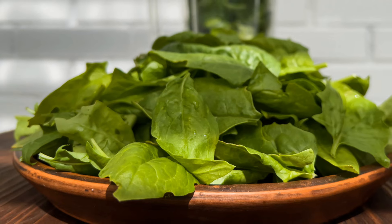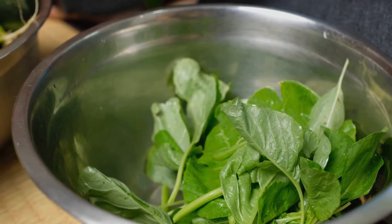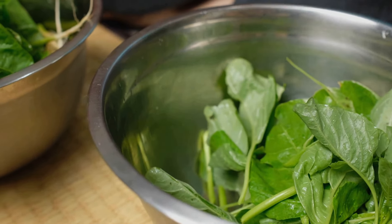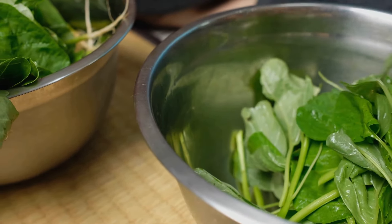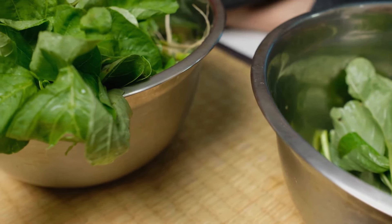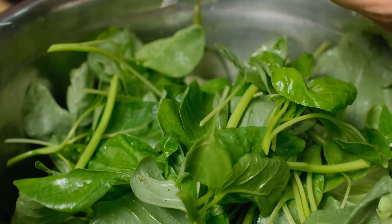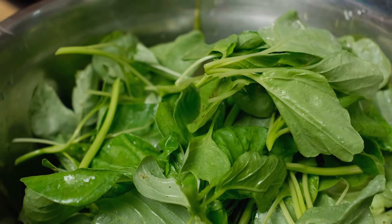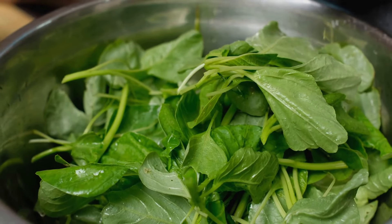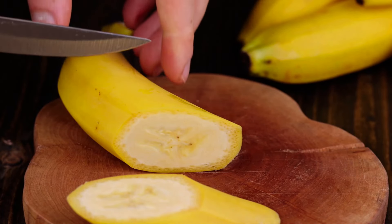Last but not least, we have a power-packed green smoothie. The first ingredient you'll need is spinach. Not only is spinach high in iron and vitamins A, C, and K, but it's also loaded with fibre. This leafy green is a secret weapon for weight loss, as it can help curb your appetite and keep those pesky cravings at bay. Next up is the banana — besides adding a sweet, creamy texture to your smoothie, bananas are a great source of vitamin B6, vitamin C, and potassium. They also provide quick energy and can help replenish your body after a hard workout.